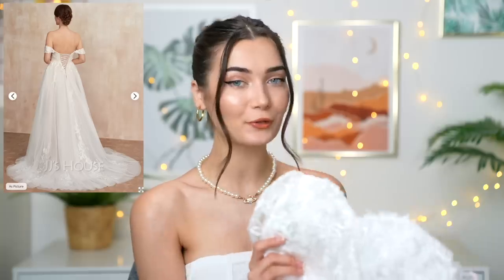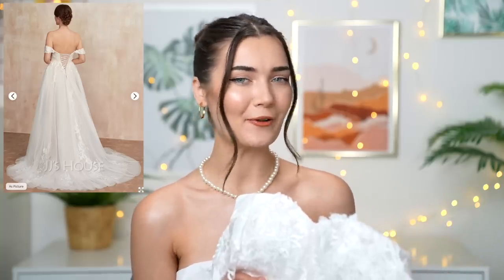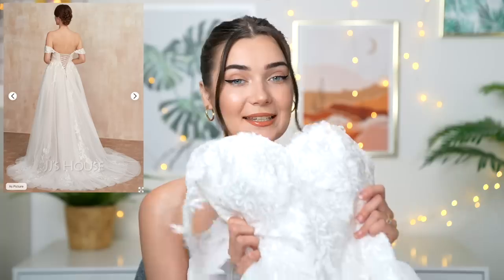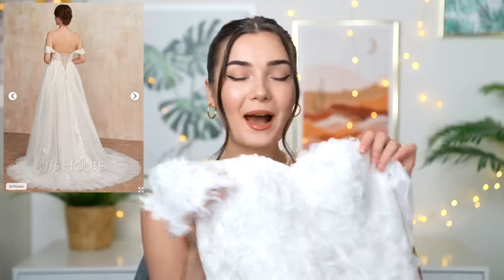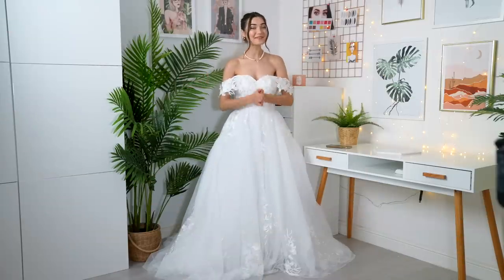This dress was £198, which for a wedding dress is so affordable. Usually what you'd get for that kind of money isn't very well made, but this is really well made — it's got boning, padding on the bust, and it's just really really nice. I cannot wait to try this out!